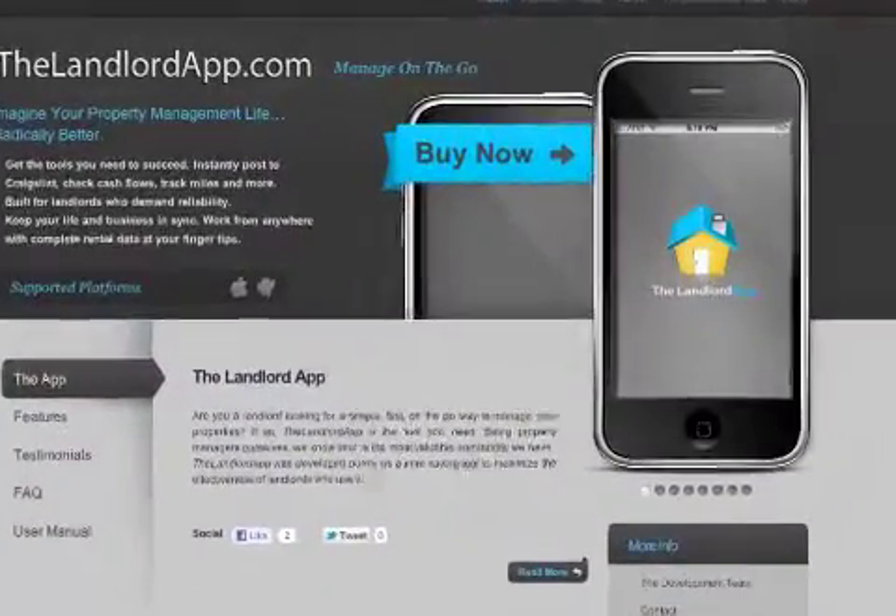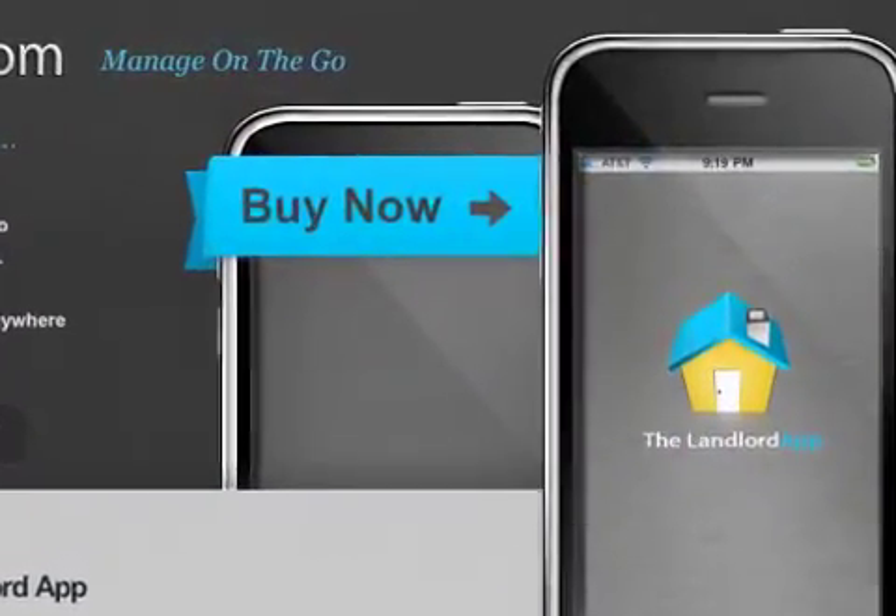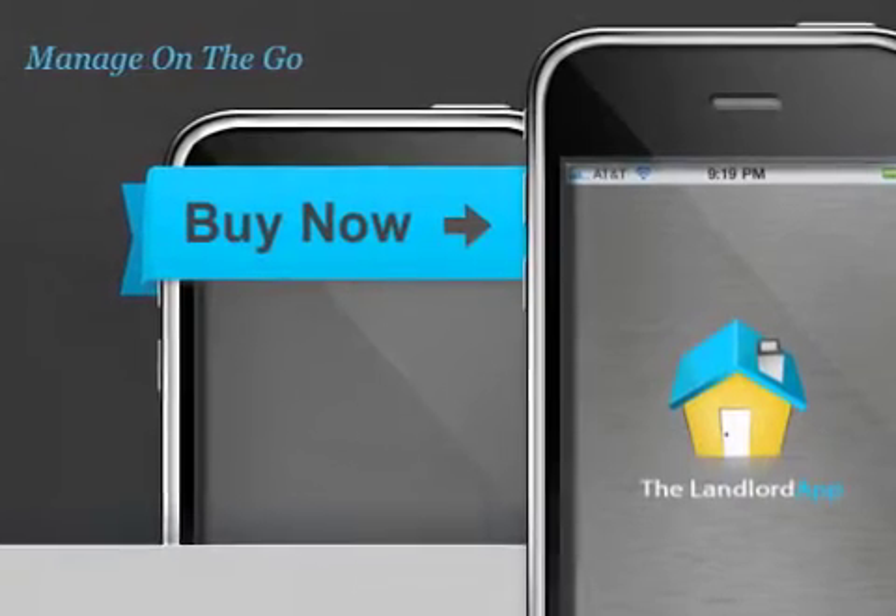The Landlord App 1.5 is $9.99 and available worldwide exclusively through the App Store in the Productivity category.